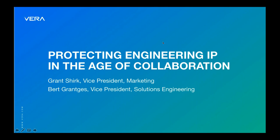We have recently collaborated with Vera, who is a leading tech company in protecting your intellectual property, and we are excited to show you how that applies to engineering data and specifically how they interact with PTC products such as Creo that you're used to hearing from Boundary Systems. I'd like to formally introduce Grant Shirk from Vera.